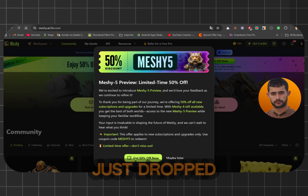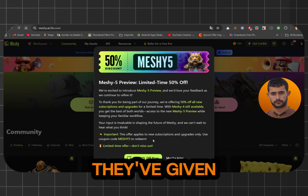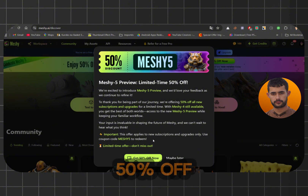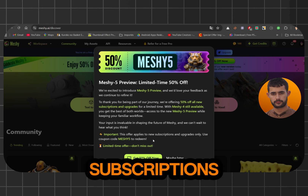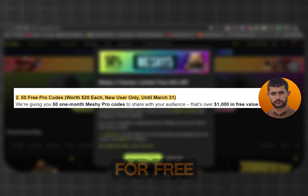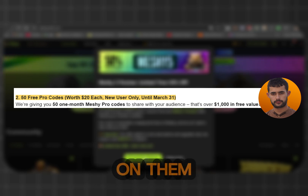The awesome folks at Meshi just dropped their brand new update, Meshi 5, and to celebrate, they've given me some exclusive gifts for you. We're talking 50% off all new subscriptions and 50 free one-month pro codes, so you can try Meshi Pro for free. Keep watching and I'll tell you exactly how you can get your hands on them.